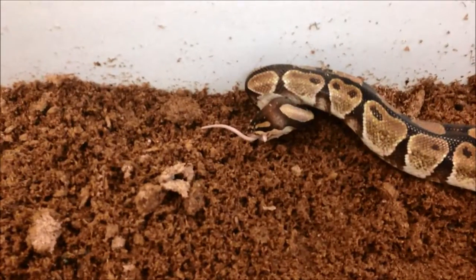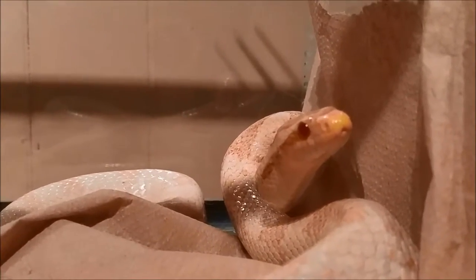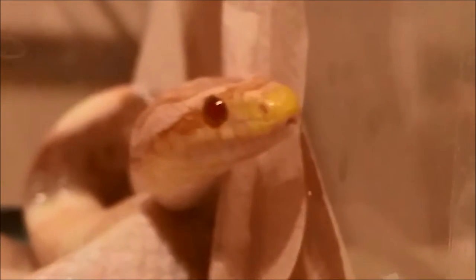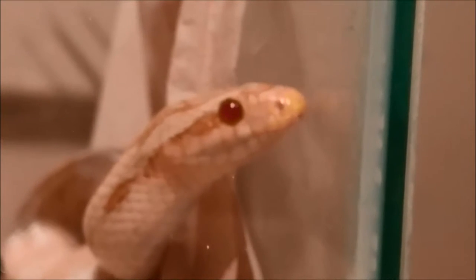Before any prey can be subdued, it must first be located. An iconic behaviour in snakes is tongue flicking. The tongue protrudes to capture odourants from the air that are then processed when the tongue is retracted and run across the vomeronasal organ located at the roof of the mouth. According to Dagfu et al, snakes use long sweeping flicks to locate hidden prey and shorter brief flicks to track their own trails.